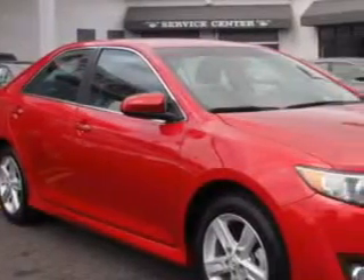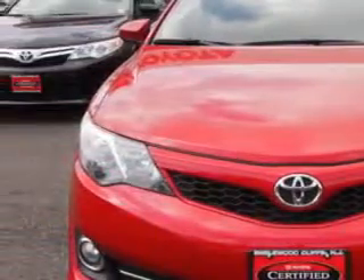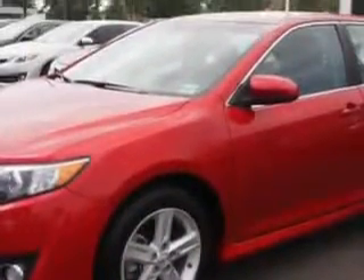Check out this Barcelona red metallic 2012 Toyota Camry, equipped with a 4-cylinder engine and an automatic transmission.